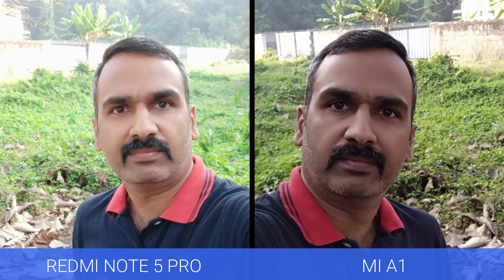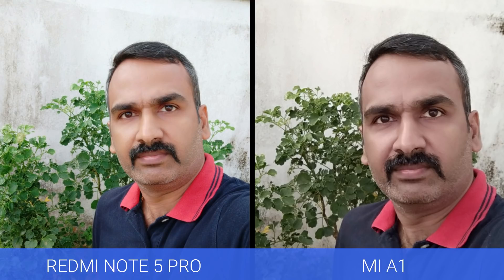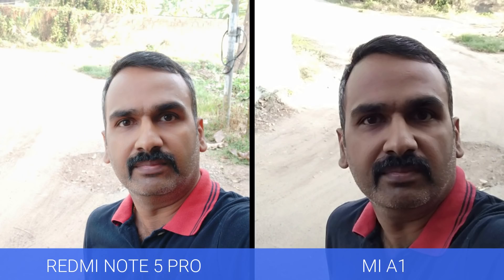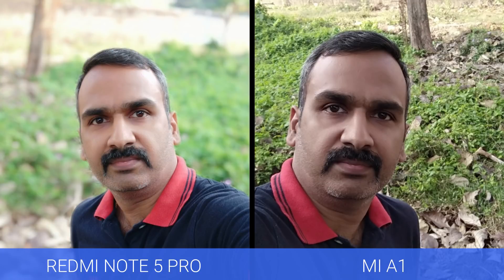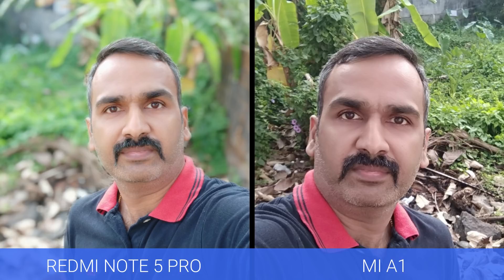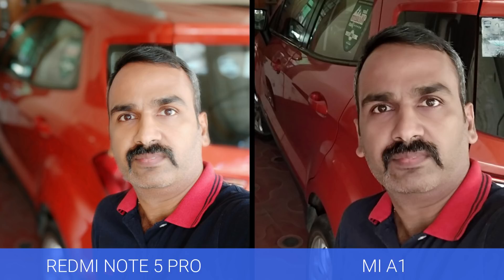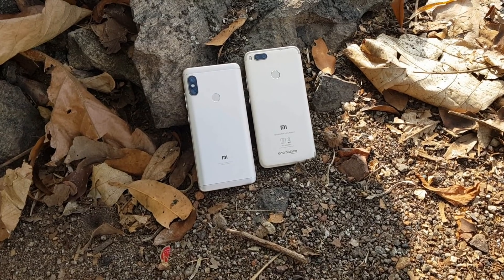Finally, the selfie experience. This is one area where the Redmi Note 5 Pro wins hands down compared to the Mi A1. The 5 megapixel shooter on the Mi A1 was pretty average, but the Redmi Note 5 Pro is definitely one of the better selfie cameras out there — excellent clarity, good detailing, good skin tones, and the bokeh mode was neatly implemented with really accurate edge detection. The obvious selfie choice is the Redmi Note 5 Pro.